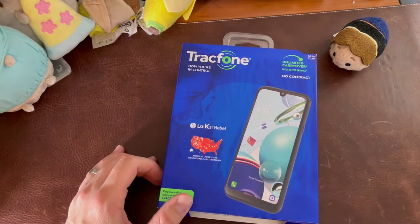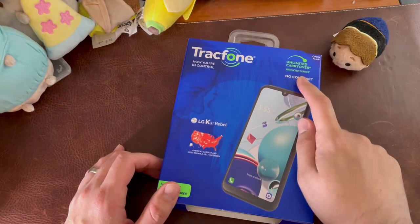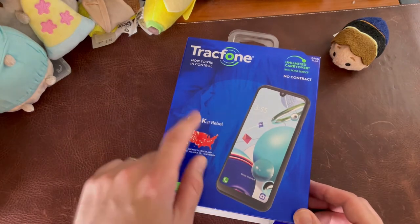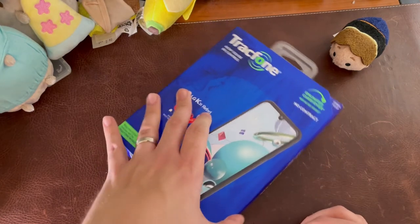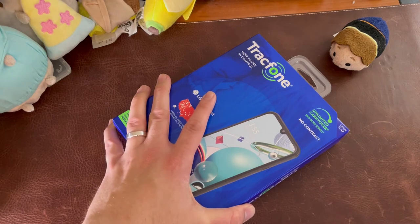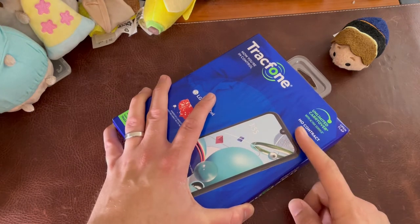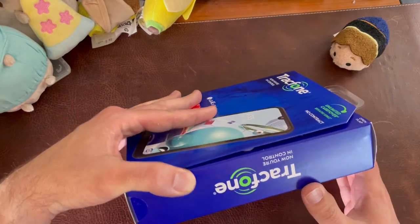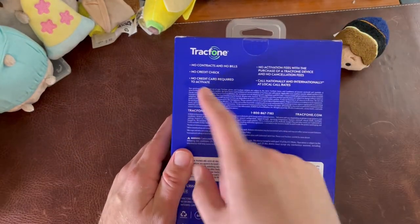So let's take a look at the box. This is what you get right off the shelf — you ask the gentleman to unlock it and get it. No contract, unlimited carryover, which is nice. You got the K31 Rebel. Total Wireless does offer the same device for the same price, so it's more about which one you want to go with at Target or Walmart. They both use Verizon's network, which is quite good — great coverage, 4G LTE all over the place.